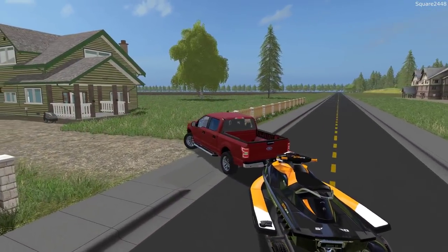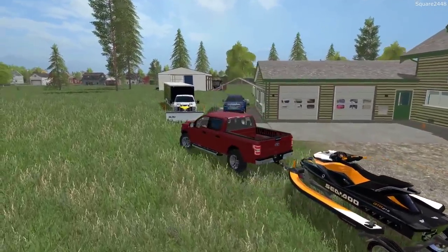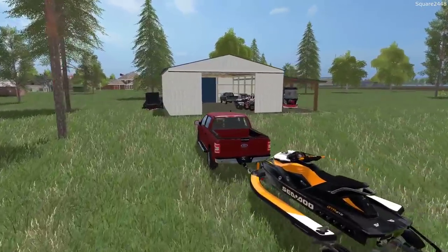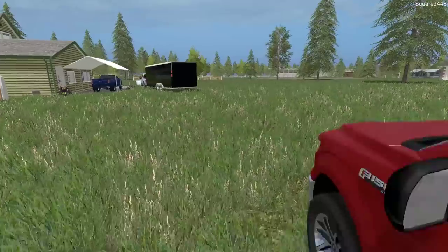If we do continue these FS17 homeowner series, I definitely want to move to a new house and also to a new map. I have a map picked out and I think that would be a pretty nice thing to do. For now, let's just leave the jet ski attached because we have to put it in front of one of the other trailers.